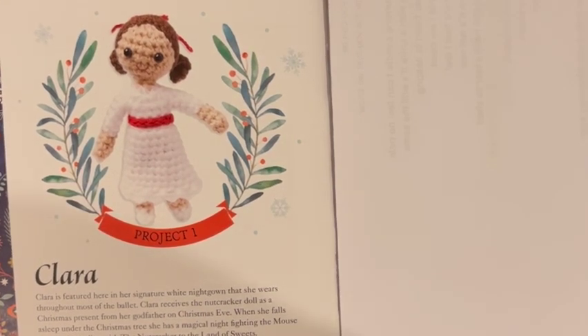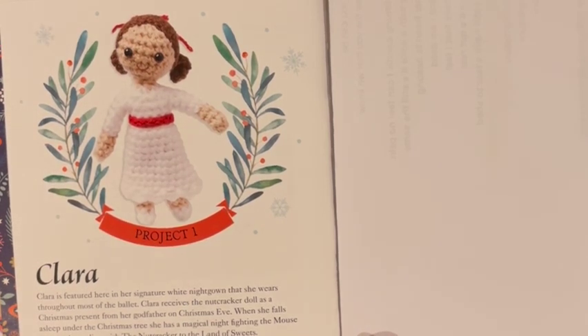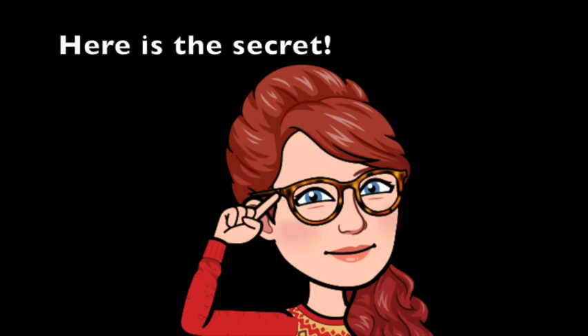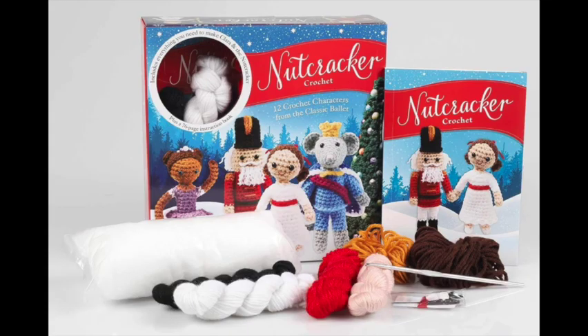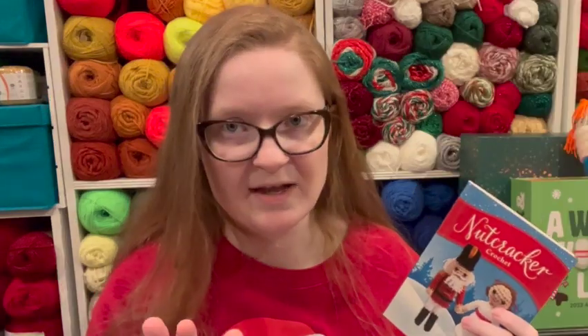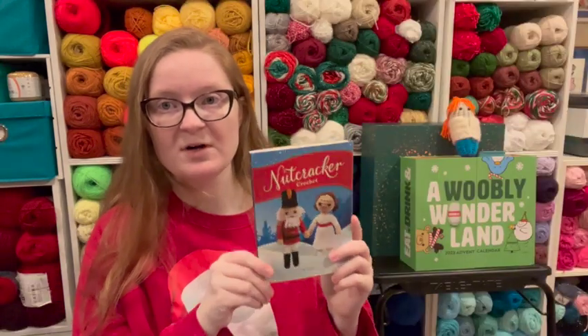The first project is Clara, and that's actually one of the reasons I decided to do this one with the kit materials — because it told me I could, and she was the first project, so it made sense. Now, if you really want to test a crochet kit, here's the secret: don't make the project they tell you to make with the materials they gave you. Make a different project, because sometimes the ones made with the kit materials are actually the ones tested the most. I made Clara from this kit using their yarn and their hook — I don't recommend using their hook — their materials, and their pattern.